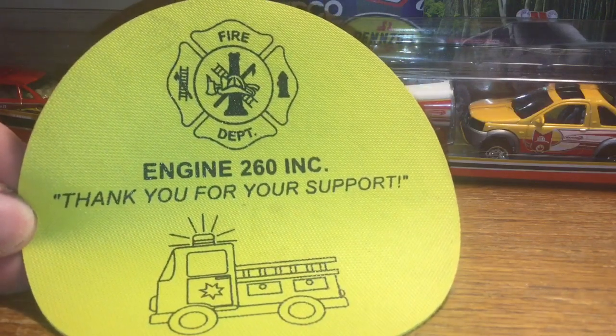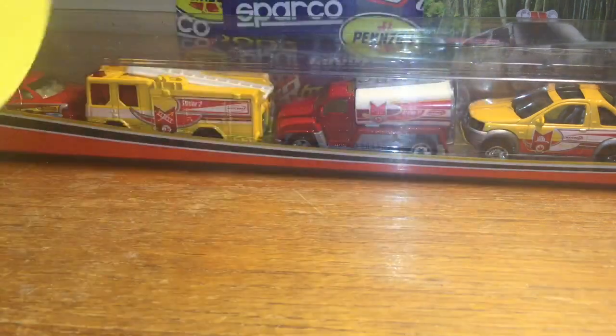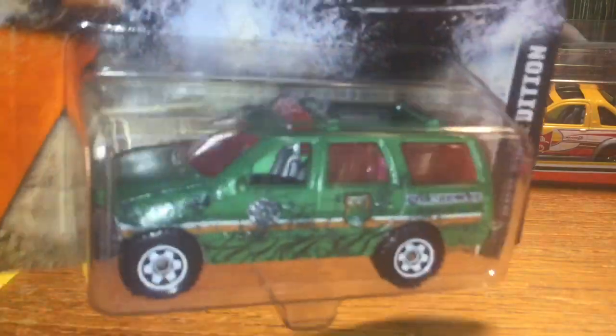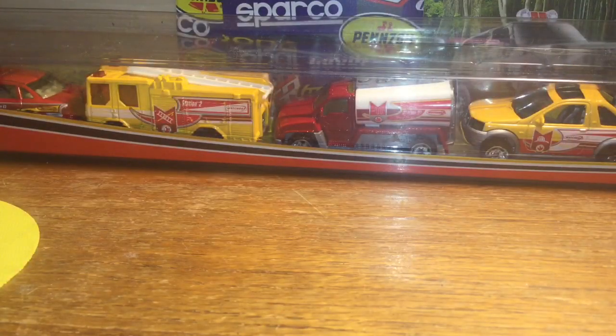Starting off here is one of those - Engine 260, the company that runs it, they are out of Milford, Connecticut. I got this at Target; you guys can find these at your Targets now. It is a National Parks Ford Expedition color changer - these are like $3.99 retail at Target, kind of expensive considering they're a plastic body so it can color change, with a metal base instead of plastic.